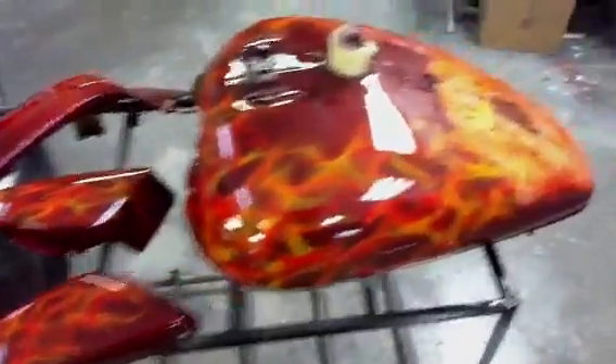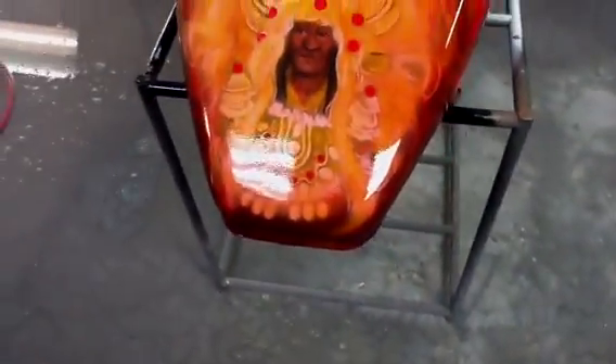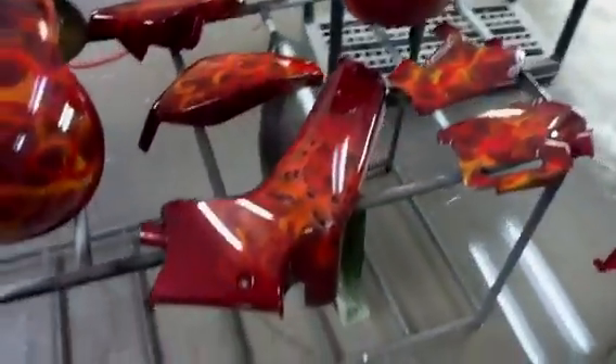If you need to get custom airbrushing or whatever, I can get that taken care of for you too. You can see I just dropped that glass on it for them real quick just to make that wet look.